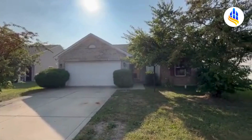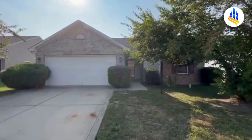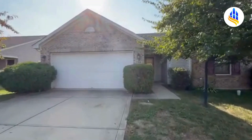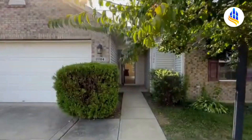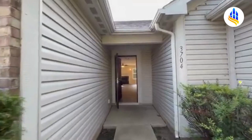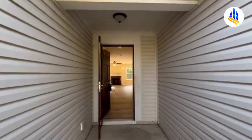This home is three bedrooms, two full baths, and it's 1,457 square feet. You've got a two-car attached garage, covered front porch. This also has a split floor plan and an open concept. This house is just gorgeous.